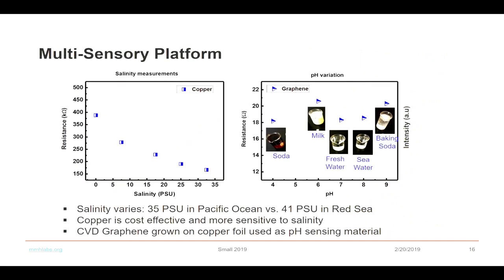For salinity measurement, we used a very low-cost material system. Copper is cost-effective and very sensitive to salinity, which helped us reduce the price. Salinity actually varies quite a lot — for example, from the Pacific Ocean versus the Red Sea. We also used some emerging materials to see how they're effective and compatible with our system. These were used for pH sensing, and the results show that it can identify pH values with selectivity across different liquids.